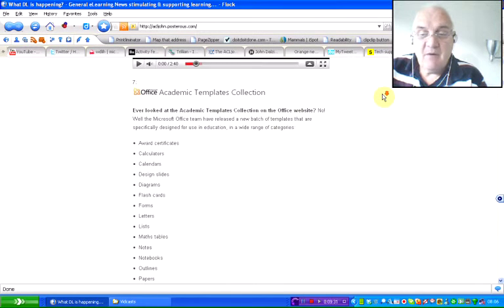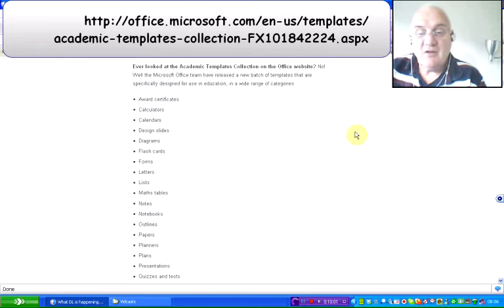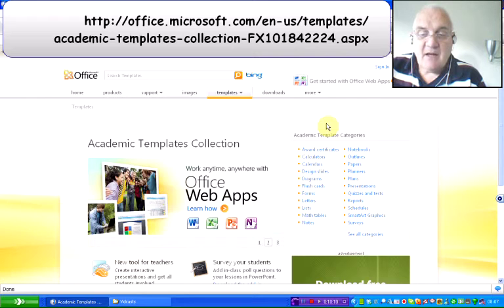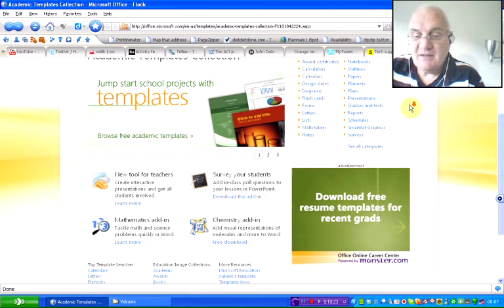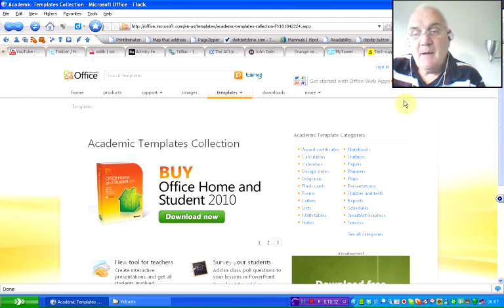Finally, there may be some of you who are a little bit bored with some of the digital presentations you use in teaching and learning. The last find is really an update — the Office academic template collection. The Microsoft team have just released a new batch of templates designed specifically for use in education in a wide range of categories. The academic templates are all there: award certificates, calendars, letters, maths templates, etc. I think it could be useful for a number of you to save a lot of time in setting things out — by all means, go and have a look.